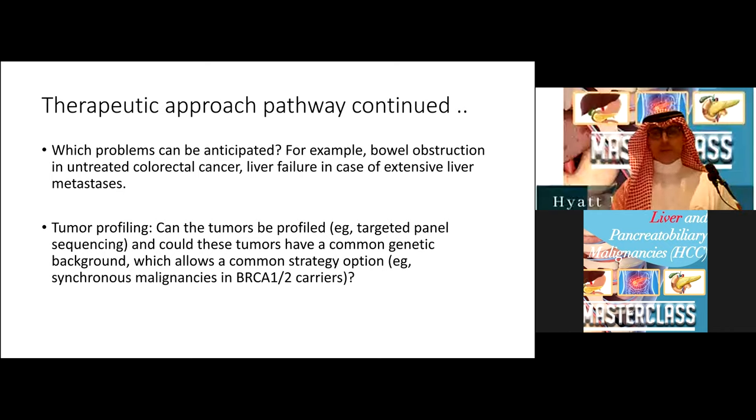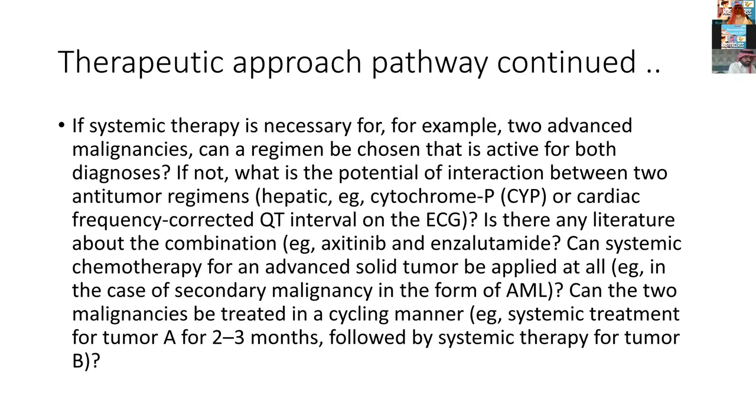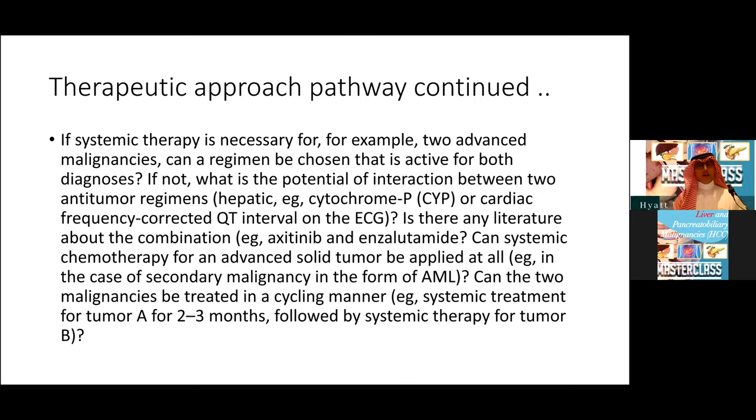If systemic therapy is necessary, can a regimen be chosen that is active for both diagnoses? If not, what are the potential interactions between the two anti-tumor regimens? Some may activate CYP enzymes, some are known to prolong QT, and there may be additive toxicity. One approach I found in the literature is treating the malignancies in a cycling manner — systemic therapy for tumor A, perhaps the neuroendocrine, followed by a few cycles of systemic therapy for tumor B.